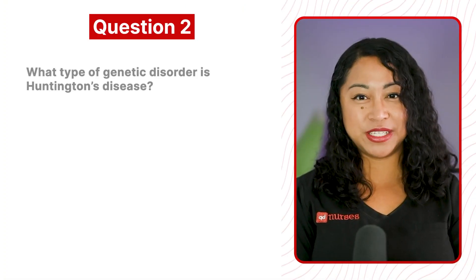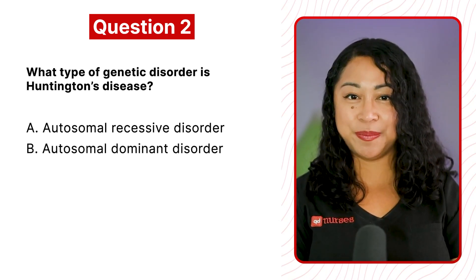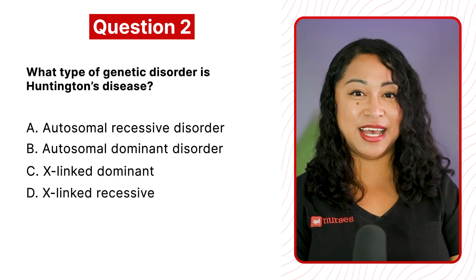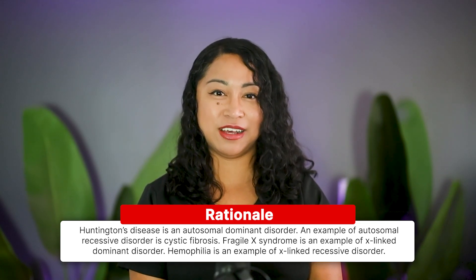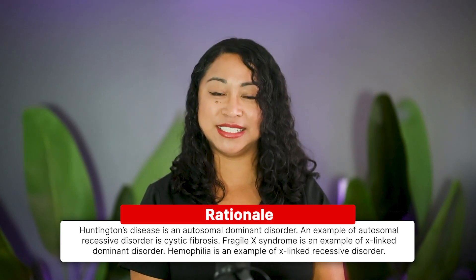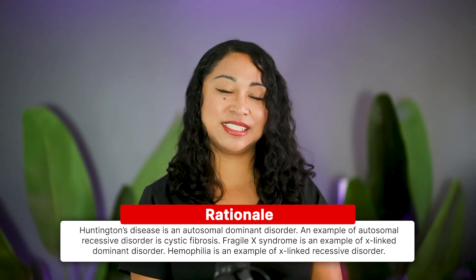Question 2: What type of genetic disorder is Huntington's disease? A. Autosomal recessive disorder, B. Autosomal dominant disorder, C. X-linked dominant disorder, or D. X-linked recessive. The correct answer is B, autosomal dominant disorder. Rationale: Huntington's disease is an autosomal dominant disorder. An example of autosomal recessive disorder is cystic fibrosis. Fragile X syndrome is an example of X-linked dominant disorder. Hemophilia is an example of X-linked recessive disorder.